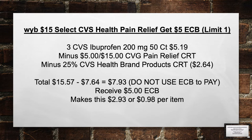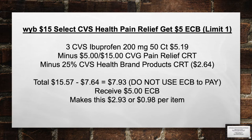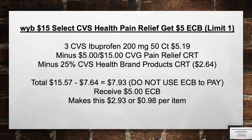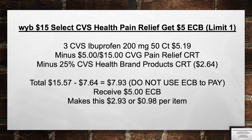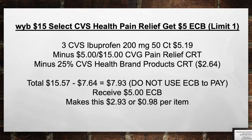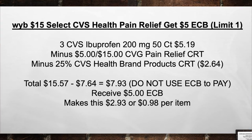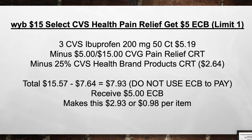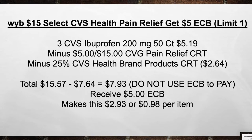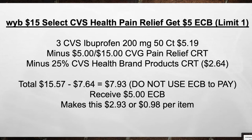When you buy $15 in select CVS Health Pain Relief, get a $5 extra care book. Pick up 3 CVS Ibuprofen 200mg 50-count bottles for $5.19. Minus the $5 off of $15 CVS Pain Relief CRT and the 25% CVS Health Brand Product CRT for $2.64. Total from $15.57 minus $7.64 equals $7.93. Note: you cannot use ECBs to pay for this transaction to get the 25% off. Pay $7.93 out of pocket, then receive back a $5 extra care book, bringing your total to $2.93 or $0.98 per item.